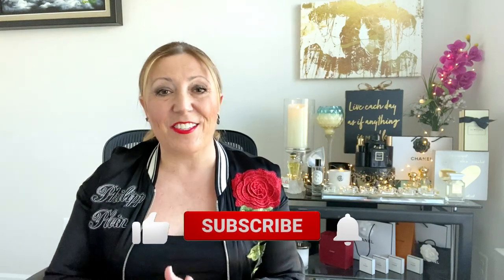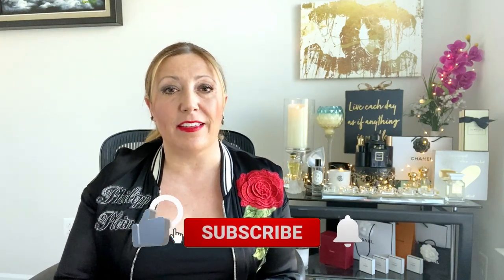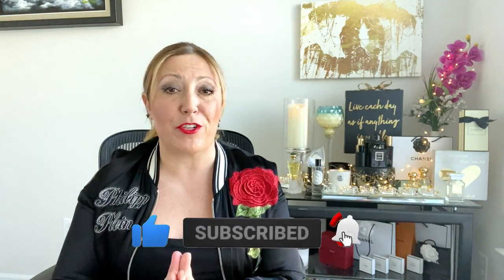So guys, this is it for today. I hope you enjoyed my video about what I consider some of the most elegant notes in perfumery. Let me know in the comments below if any of these fragrances sparked your interest or if you have tried any of them. I love when you guys leave comments and questions down below. I'm very interactive with my audience and I promise I'll do my best to answer you as soon as I can. Thank you so much for watching — I truly appreciate your support and I'll see you in my next video. Bye-bye.